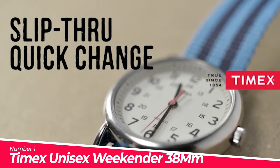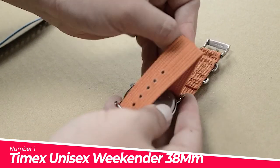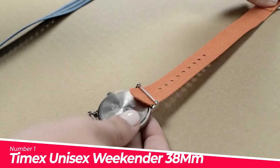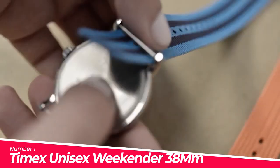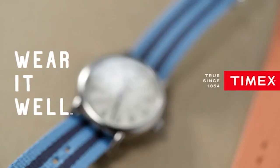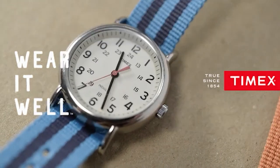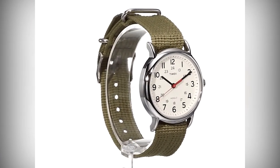Number 1: Timex Unisex Weekender 38mm Watch. Made in USA or imported. Adjustable olive green 20mm nylon slip-through strap fits up to 8-inch wrist circumference. Polished case finish. Cream dial with full Arabic numerals and 24-hour military time. Silver-tone 38mm brass case with mineral glass crystal.